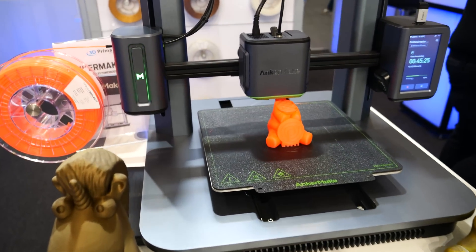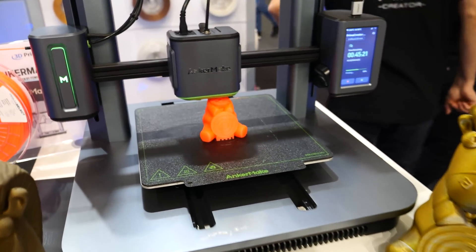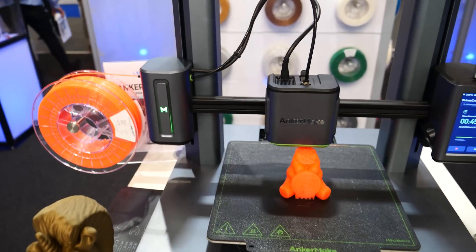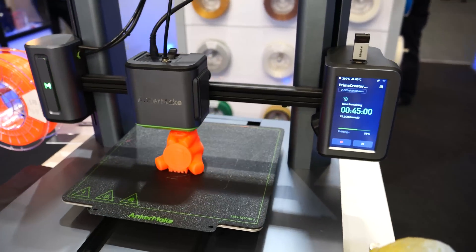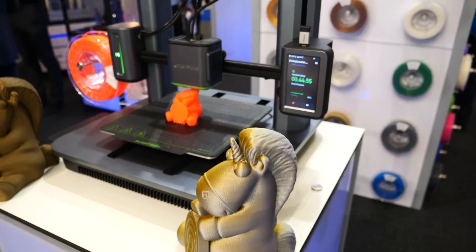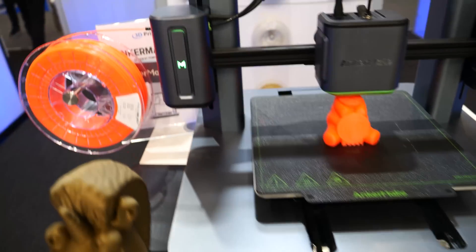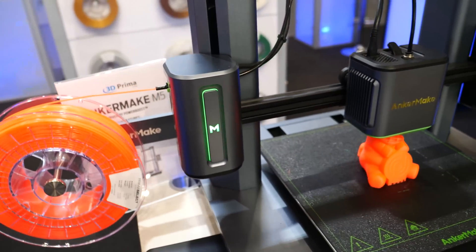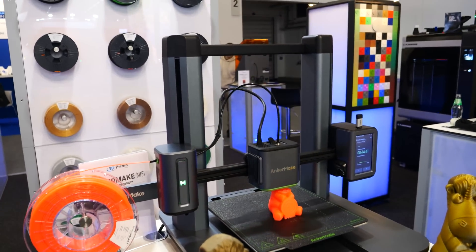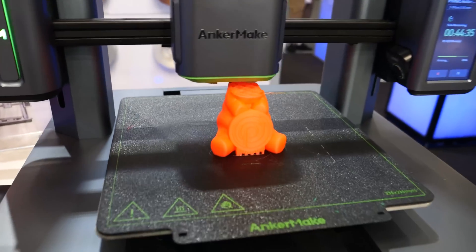By popular request, here is the Anker Make M5. Just look how fast this is printing — they claim up to five times faster printing. This is at the 3D Prima booth. Really impressive. This does have a replaceable tool head and a touch screen. Just look at the fit and finish — you've got these LEDs. Again, making some of the other printers in the industry look like historical artifacts. Very impressive printer. Look at the quality of the prints.